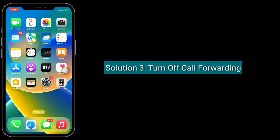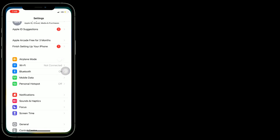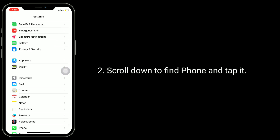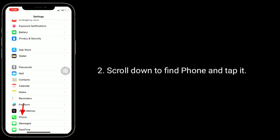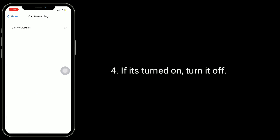The third solution is to turn off call forwarding. For that, go to the Settings app, scroll down to find Phone and tap it, now tap on Call Forwarding, and if it's turned on, turn it off.